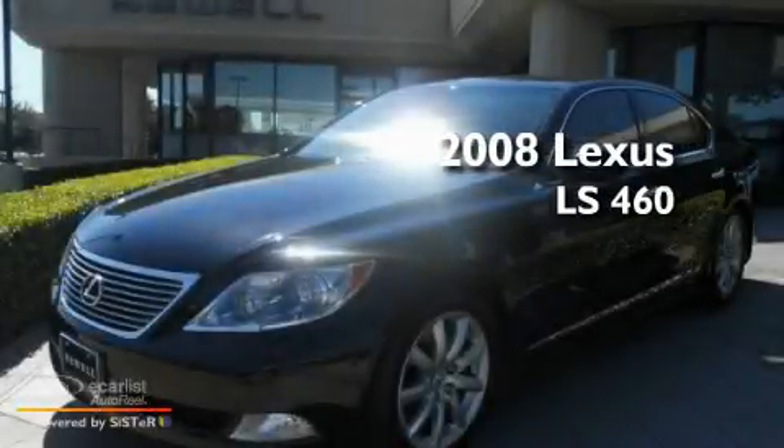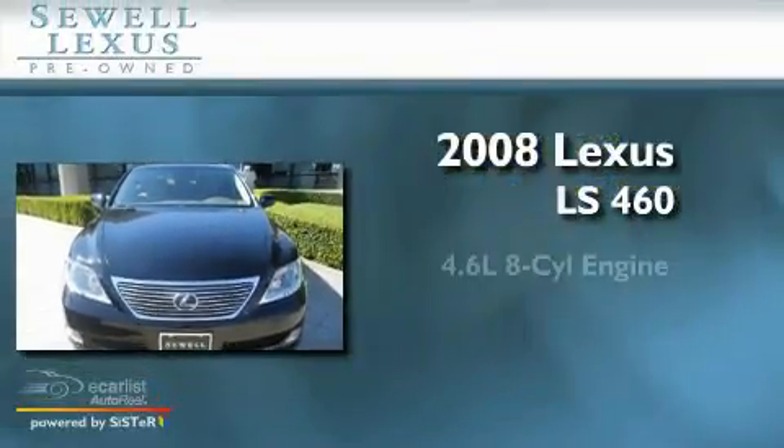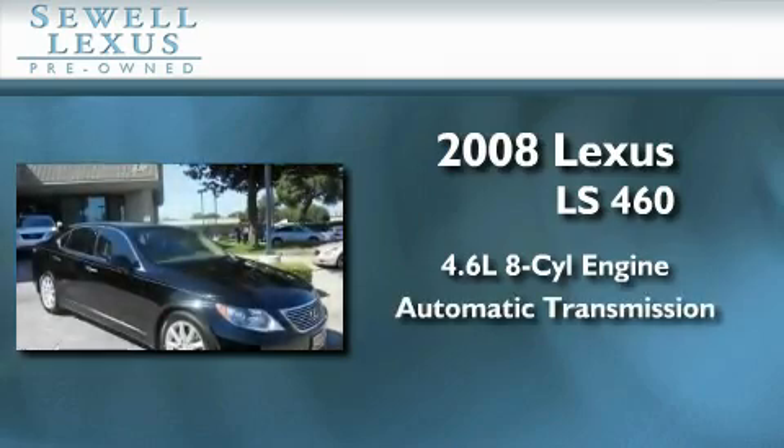This is a certified pre-owned 2008 Lexus LS460. It features a 4.6 liter 8-cylinder engine and an automatic transmission.